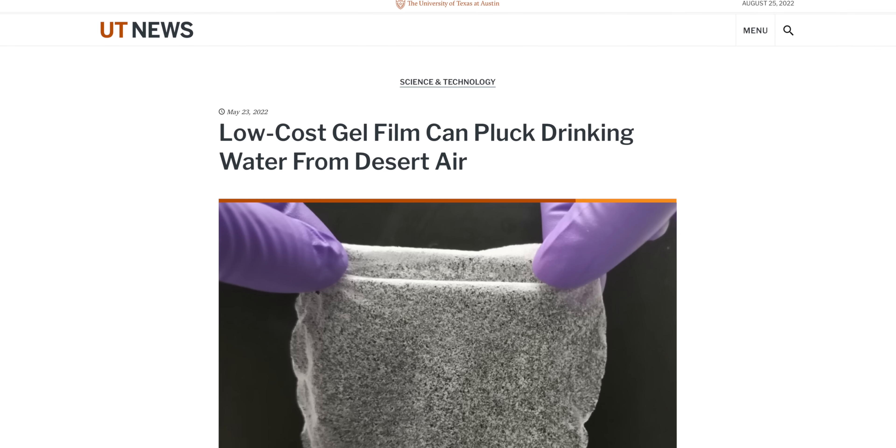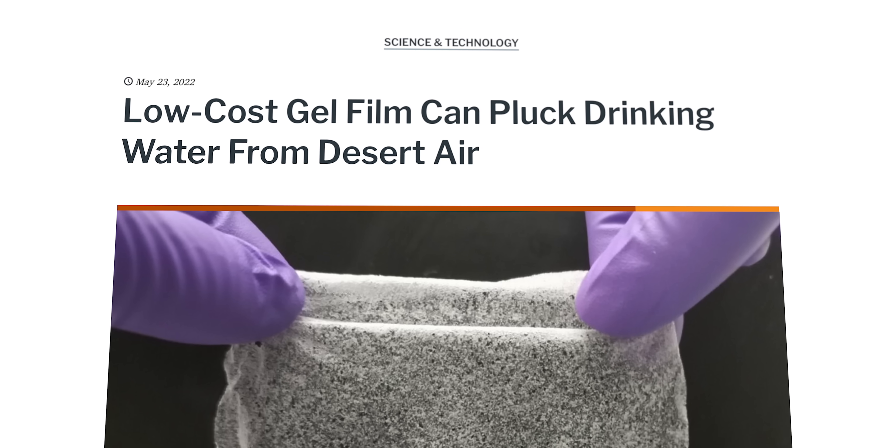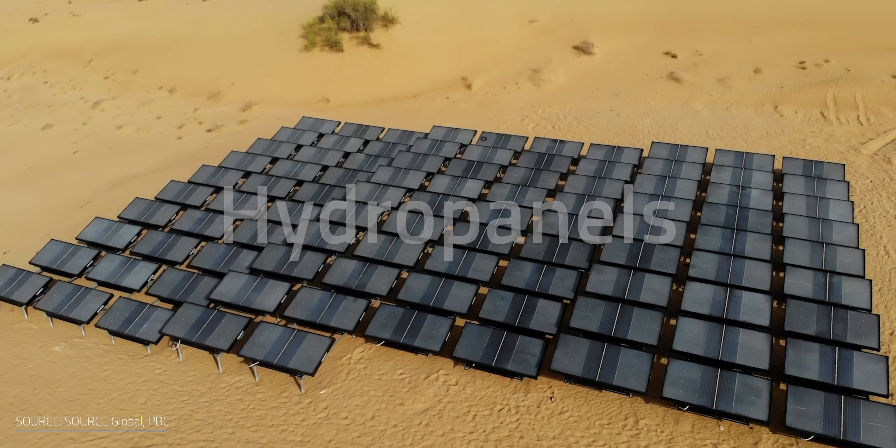What about communities who aren't close to the shoreline — are they out of luck? Not if the scientists at the University of Texas at Austin have anything to say about it. Researchers have developed a low-cost gel film made from abundant materials that can pull water from the air even in drier climates. The idea behind this isn't really new — in terms of pulling drinking water out of thin air, it's a pretty old trick.